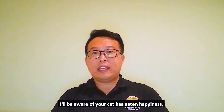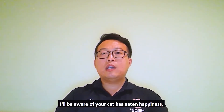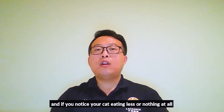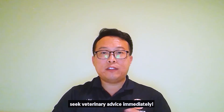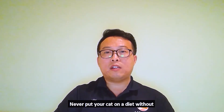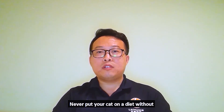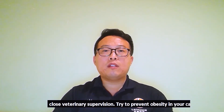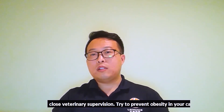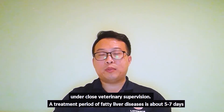Be aware of your cat's eating habits. If you notice your cat eating less or nothing at all, seek dietary advice immediately. Never put your cat on a diet without close dietary supervision. Try to prevent obesity in your cat under close dietary supervision.